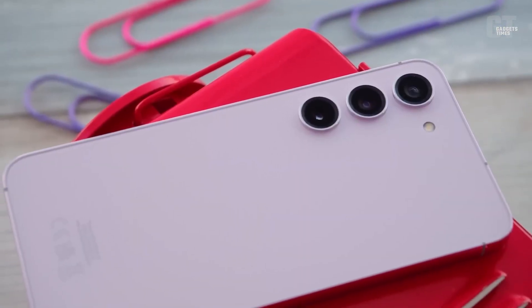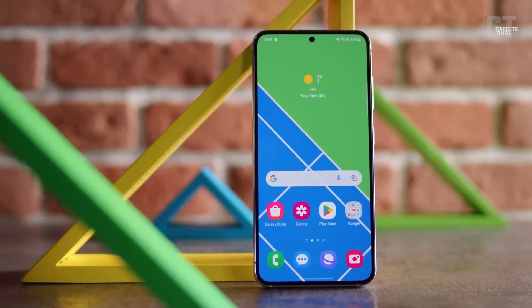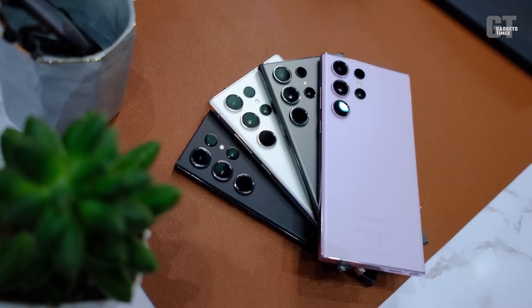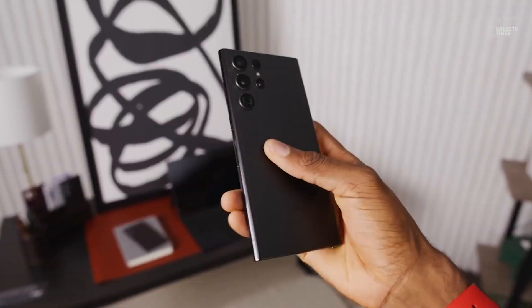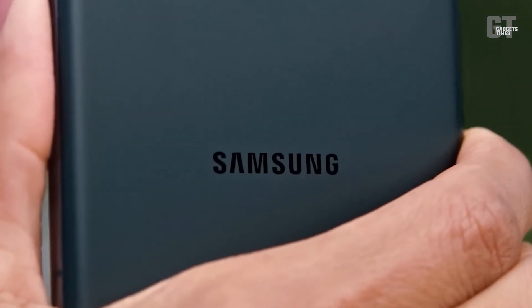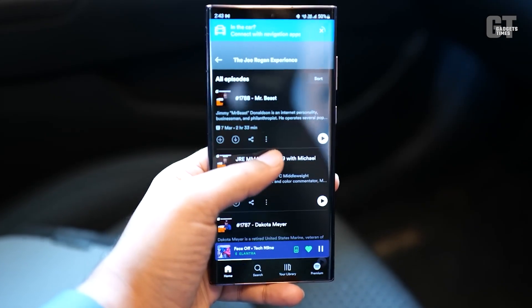Samsung is set to unleash the Galaxy S23, which promises to bring even more exciting features and a cutting-edge design compared to its predecessor, the Galaxy S22 series. But we're already looking ahead to the next big thing: the highly anticipated Galaxy S24.